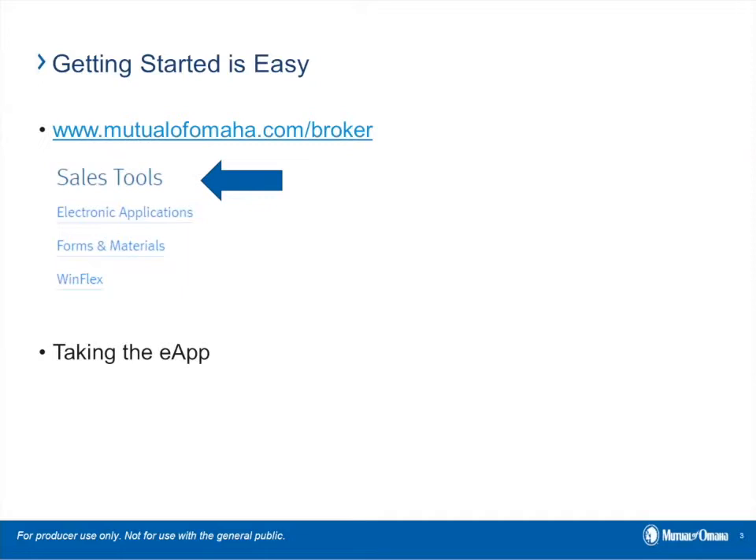Let me explain how this new process is going to work. To begin an application, you start by collecting the client's basic information — their name, address, date of birth, social security number, etc. The HIPAA authorization comes next, which allows Mutual of Omaha to retrieve the MIB and the pharmacy check. You then continue with the health questions on the application, and while you're asking those questions, the system is collecting all the information it needs to come to a decision.